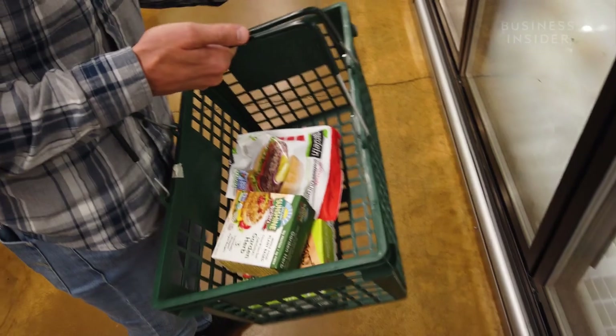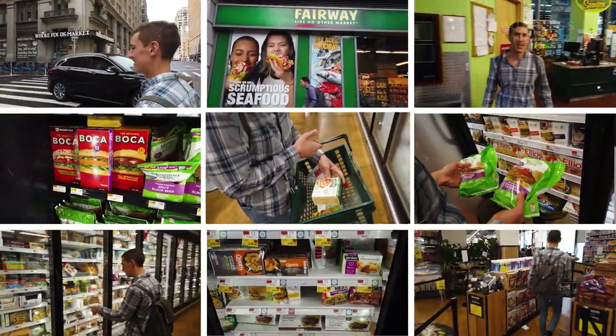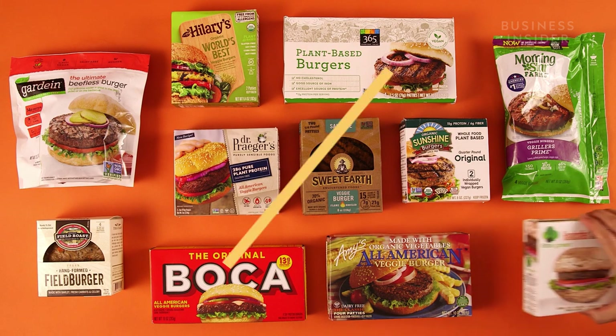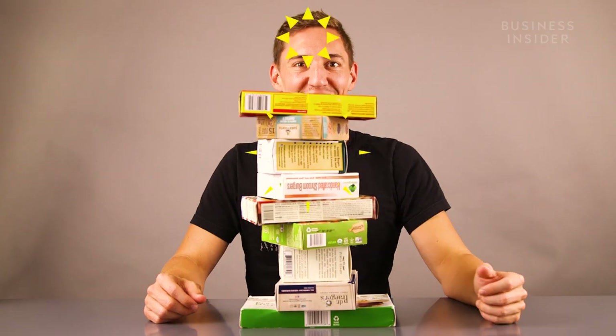Nope, nope, nope. It tastes like broccoli. Today, you can find veggie burgers pretty much everywhere, and some brands are even trying to give real beef a run for its money. But how do they all stack up? And are they really that much healthier than the real thing? That's what I set out to discover.